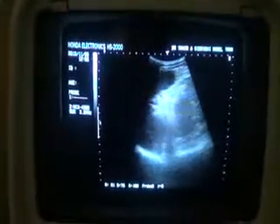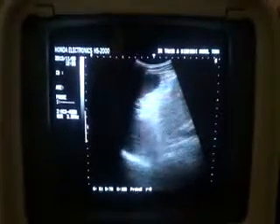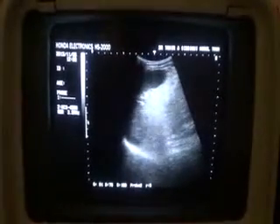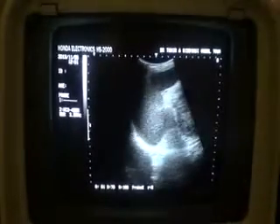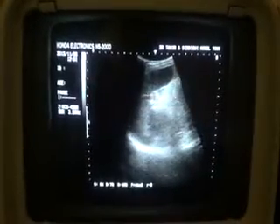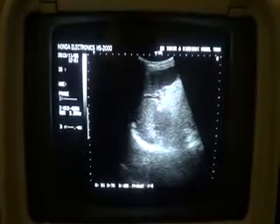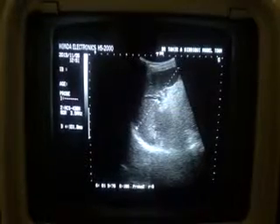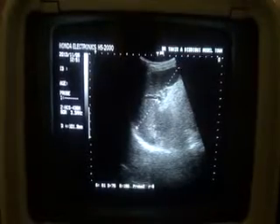This is an ultrasound study of a 60-year-old male presenting with a mass in the left hypochondrium. We can see that there is no image of the kidney in the region of the left lumbar location. This is the left hemidiaphragm, and this is the spleen measuring 10.1 centimeters from pole to pole in length.